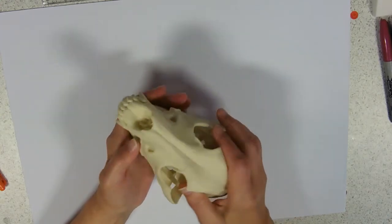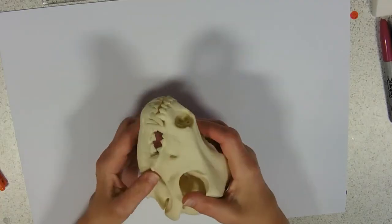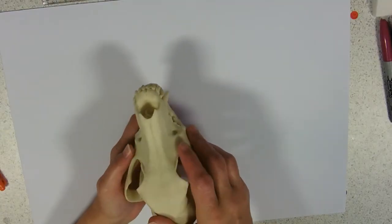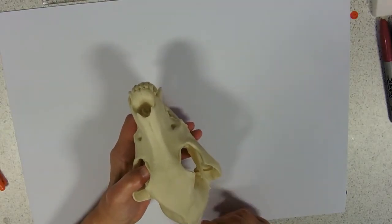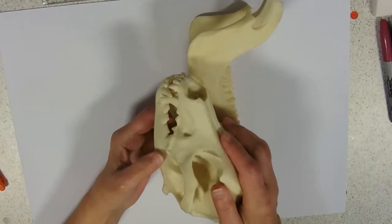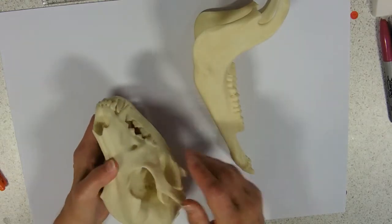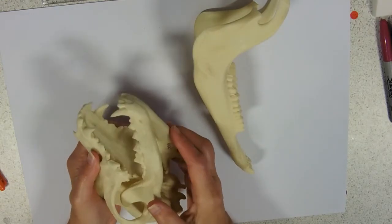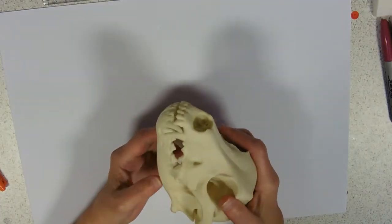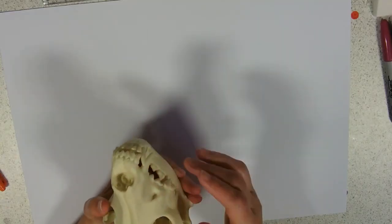Then we come to the sharp, pointed triangular teeth — these are the carnassials. The carnassials act like shears, for shearing bone and shearing meat off bone. This gives the animal its amazing ability to crunch through stuff, but they have to do it on the side. When you see a dog with a bone, it will be shearing the meat off the side, turning its head — they work just like a pair of scissors.